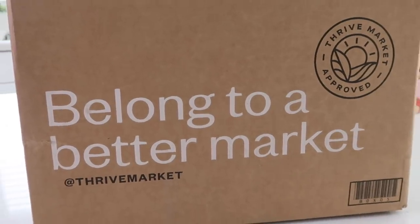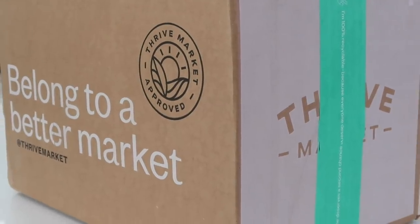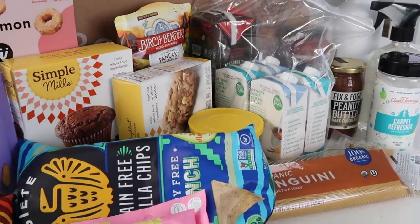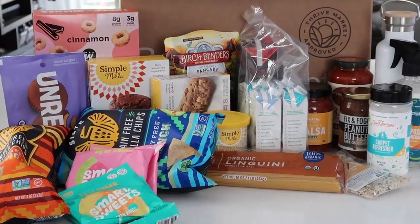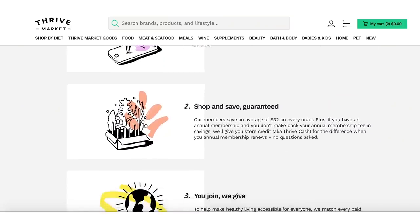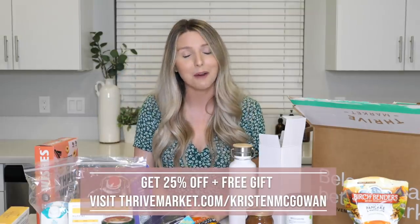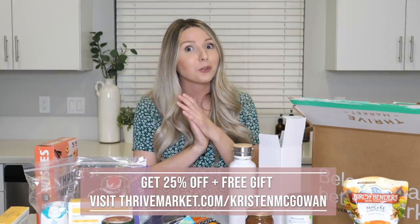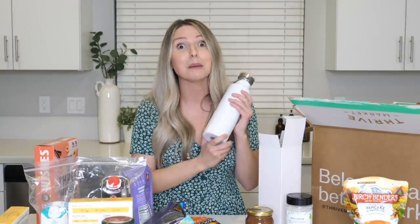Everything is cheaper if you're a member — usually every member saves about $32 per order. There are two different memberships: a one-month membership at $9.95 a month, or a 12-month membership which comes to $5 a month. I highly recommend the annual membership. If you want to try out Thrive Market for yourself, visit thrivemarket.com/KristenMcGowan to get 25% off your first order and pick up your free gift. Let me know what you guys end up choosing!